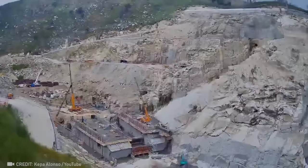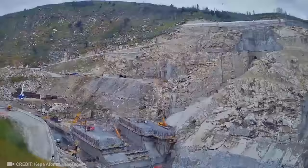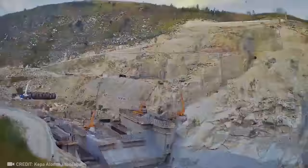It takes years to build a dam, but you now have the pleasure of seeing the whole process in just one minute.